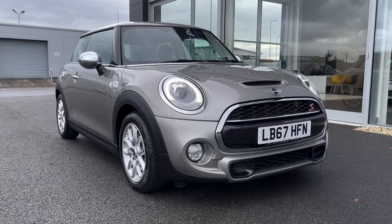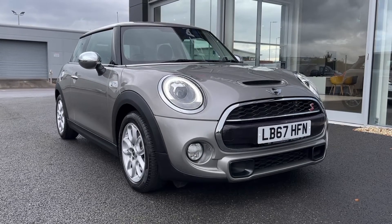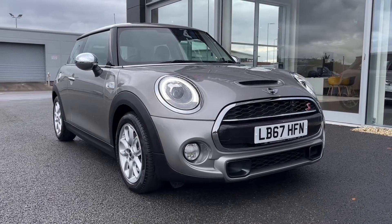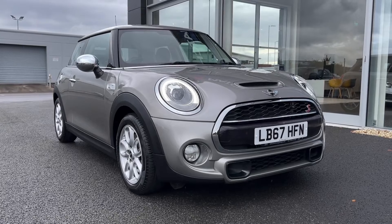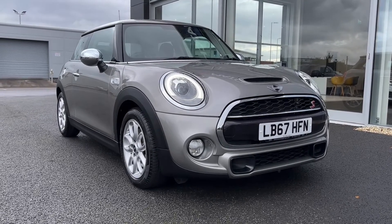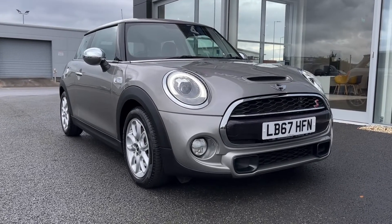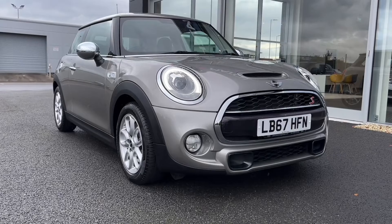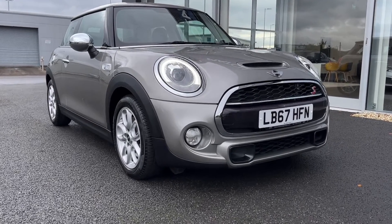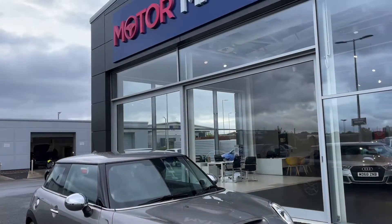That concludes our video tour around this 2018 Mini Hatch Cooper S. Remember, this is a Motor Match approved used vehicle, so it does come with a 30 day or 1,000 miles warranty. Three years RAC warranty is available as well as flexible finance packages. Please note that all our cars are subject to a £150 admin fee to cover provenance checks. For a personal finance quote or to book a test drive, feel free to give us a call on 01244 311 404. Thank you very much for watching and I hope to see you soon here at Motor Match Chester.